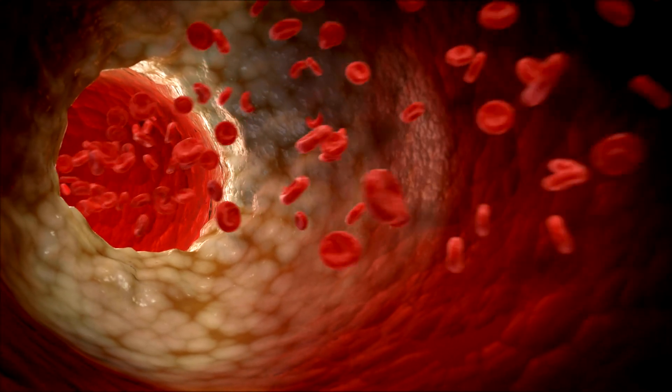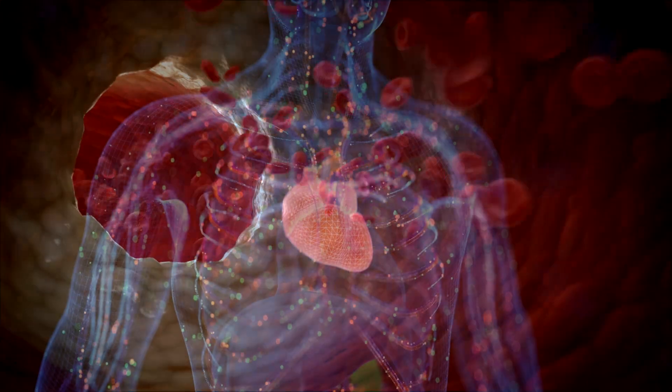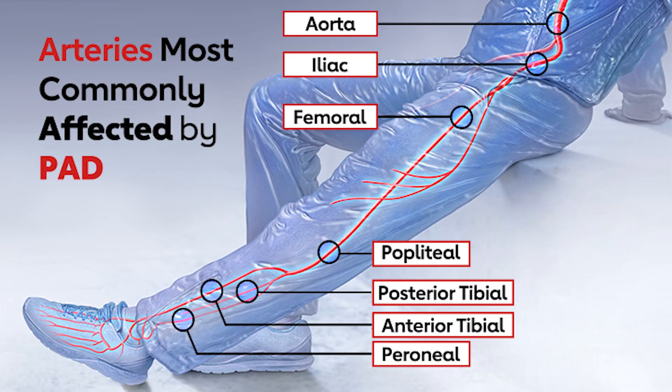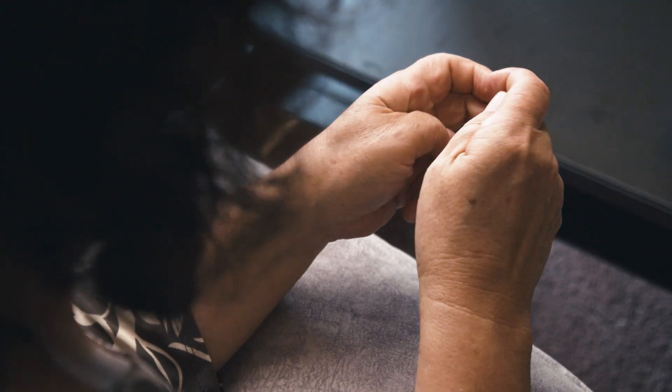In the case of PAD, these fatty deposits build up in the arteries outside the heart that pump oxygen-rich blood to the arms, legs, and feet. And while PAD is most common in the legs and feet, about 10% of the population experiences it in the arms, hands, and fingers.